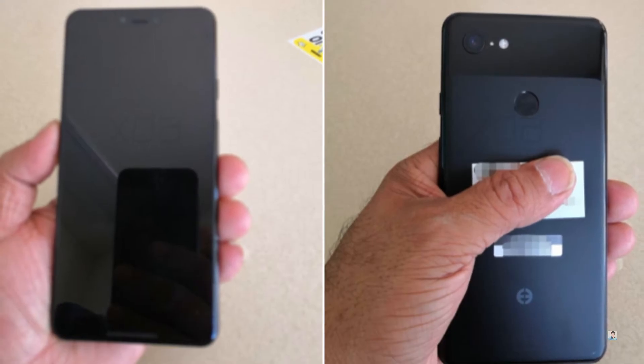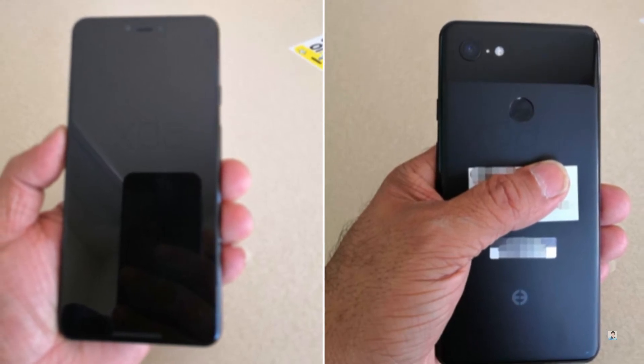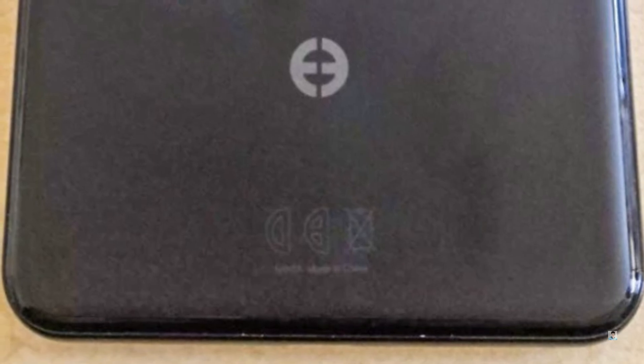This supposed Google Pixel 3 XL prototype has an all-glass back. It looks like it has simply been painted with a matte finish on the lower portion to keep a similar Pixel design language. You can see how the top shiny portion of the back meets the lower matte portion — the bottom right corner of the phone is the best example, where the matte coating on the glass ends and you then have a shiny glass back as the glass curves into the side frame.